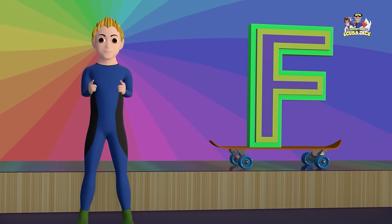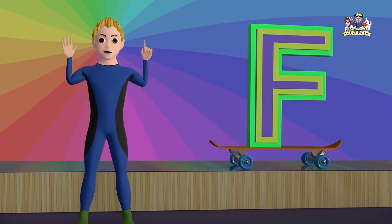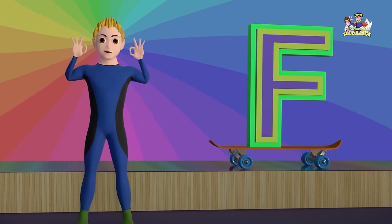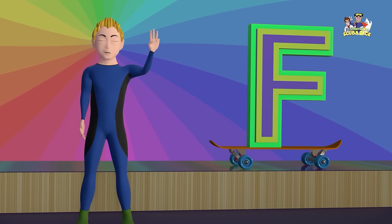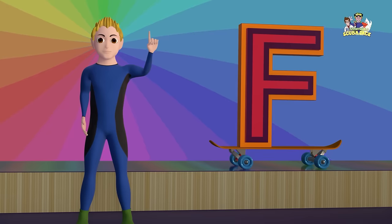Did you know that the letter F is the sixth letter of the alphabet? Let's say F three times together. Ready? F, F, F.